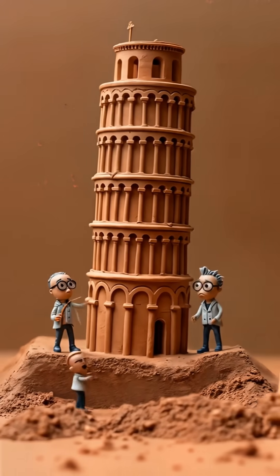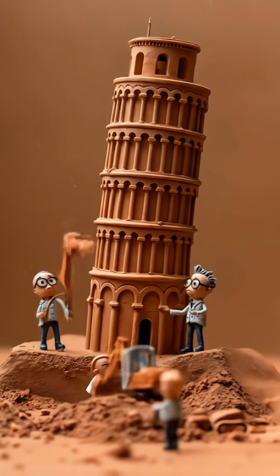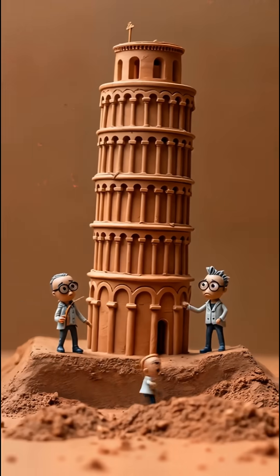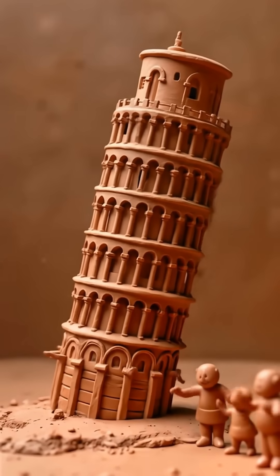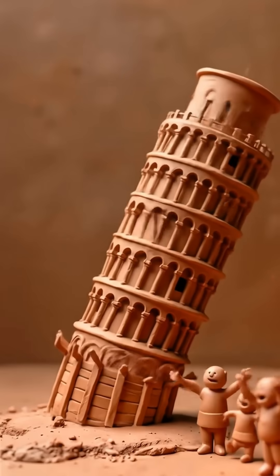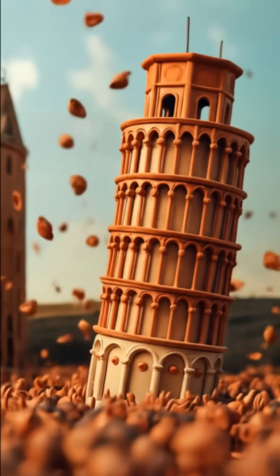The solution they finally came up with is so wild, it's like something out of a movie. They decided to perform surgery on the ground. And guess what? It worked! They managed to reduce the tilt and make the tower stable again. And the best part? They left it with a slight lean because, let's face it, that's what makes it famous.